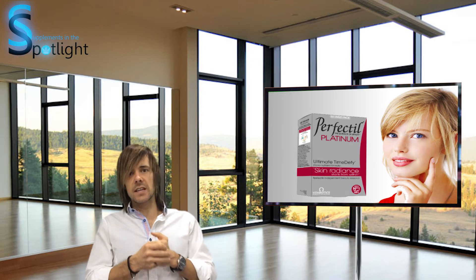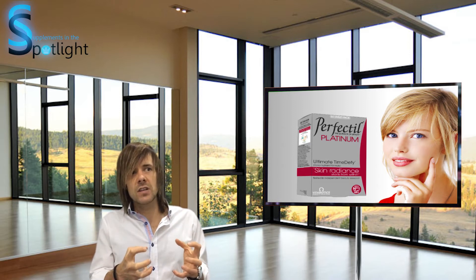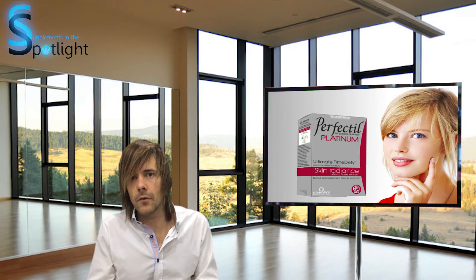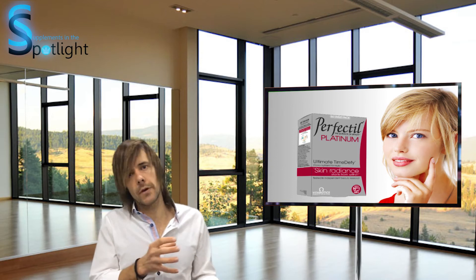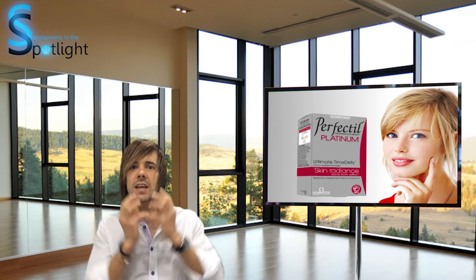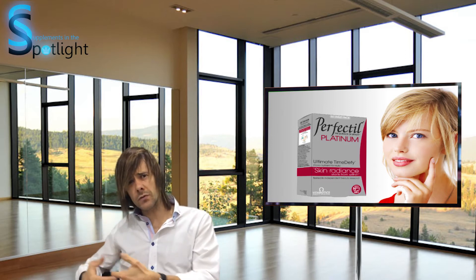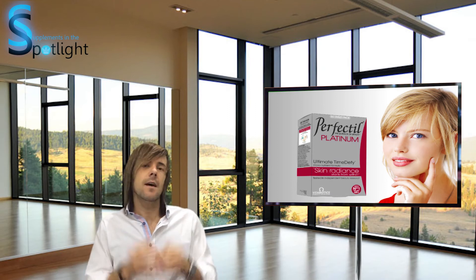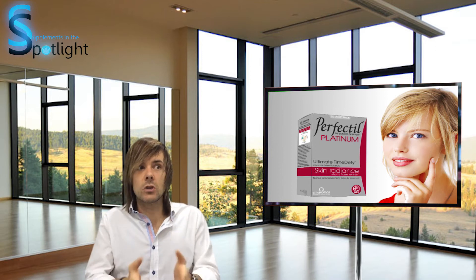Lycopene extract is also included in Perfectil Platinum. Lycopene extract has many skin claims against it, but none have been authorised. One potential mechanism, which a company is currently trying to authorise with the EC, is that it opens up the capillaries under the skin in the dermis. This allows nutrients into the skin and waste chemicals to be removed, which could improve the texture and radiance of the skin — but it hasn't been substantiated as of March 2015.